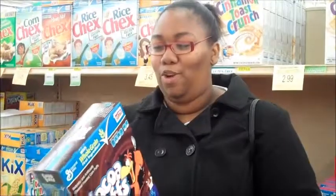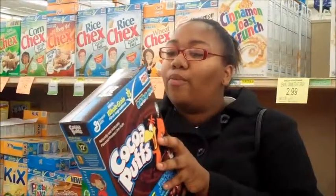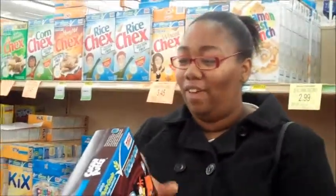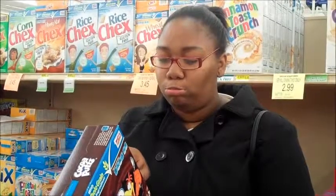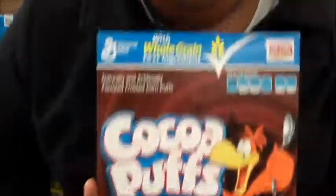The serving size for Cocoa Puffs is three-fourths of a cup, with about 17 per container. There are 100 calories for just Cocoa Puffs, and with a half a cup of skim milk it's 150 calories. Nobody uses skim milk — they use whole milk. The total fat is 1.5 grams, which is 2%. The fiber is 7%, which is 2 grams. And sugar is 10 grams. So Cocoa Puffs: unhealthy.